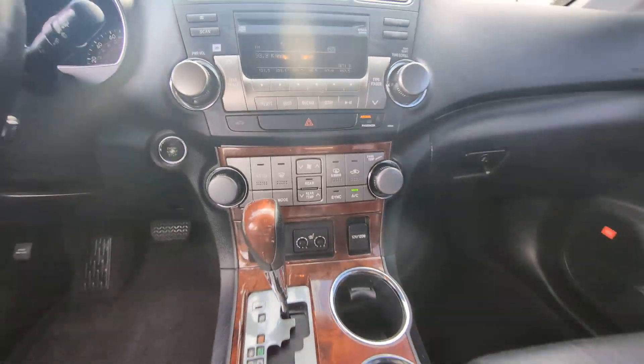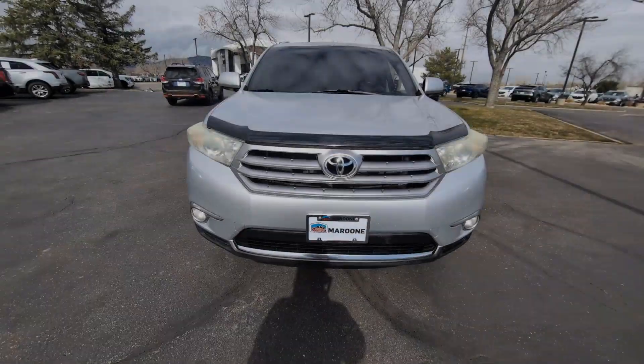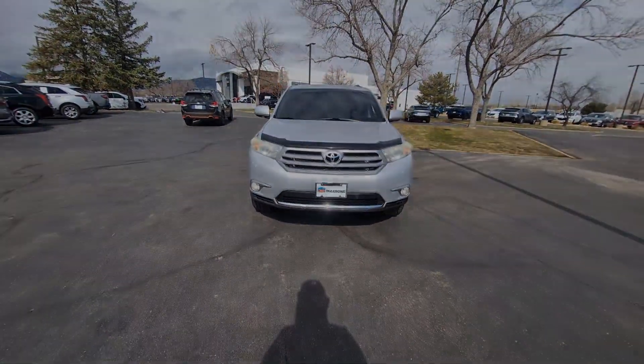Feel the confidence that comes standard with this safe and solid Highlander. It's waiting for you, and our professional team is eager to give you an outstanding experience.